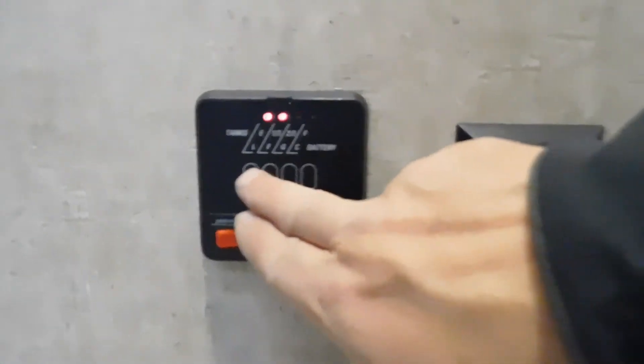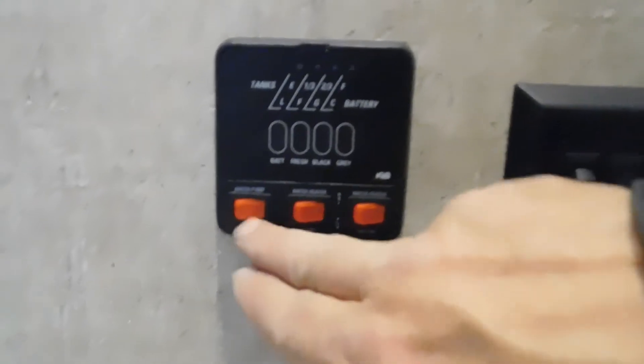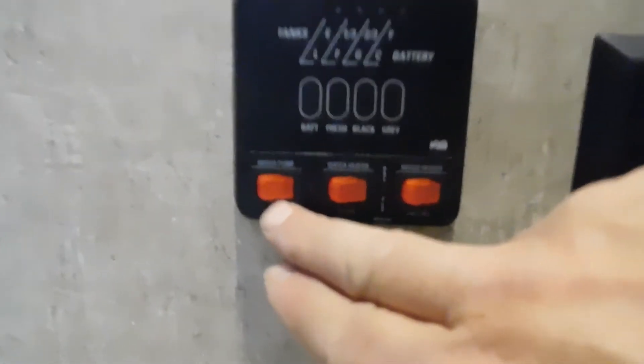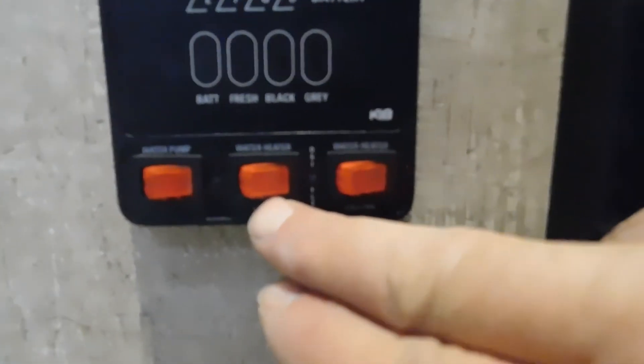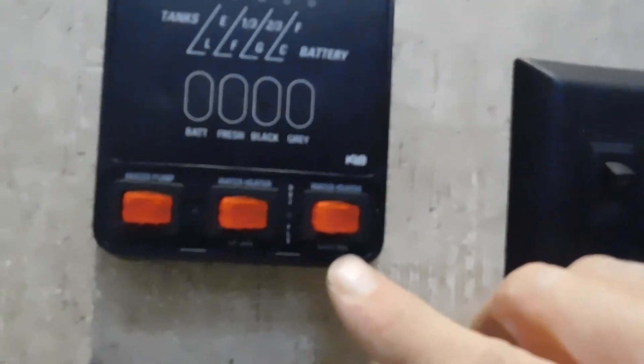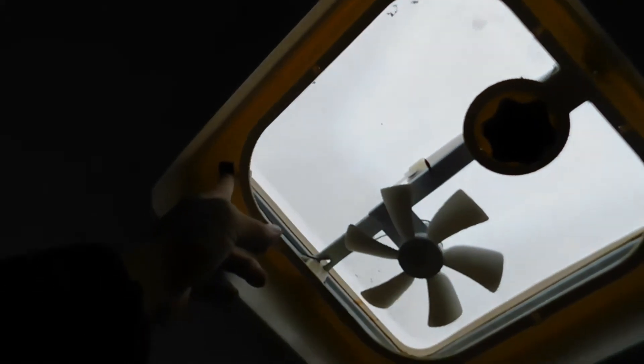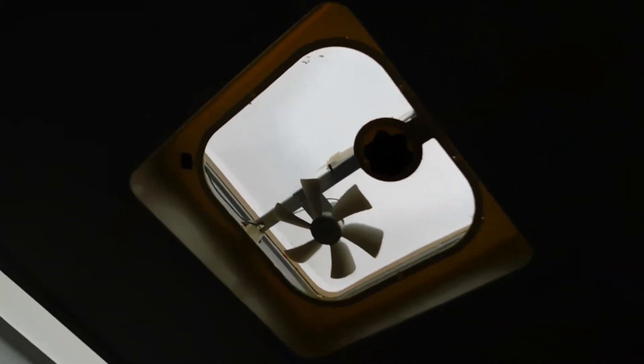Here's where you check your battery and tank levels. Here's where you turn on your water pump if using potable water. Here's where you turn on your water heater if using gas, and here's where you turn it on if using electricity. Also, you do have a hand crank and you can shut off the bathroom fan from here as well.